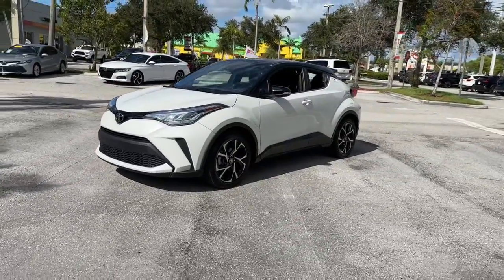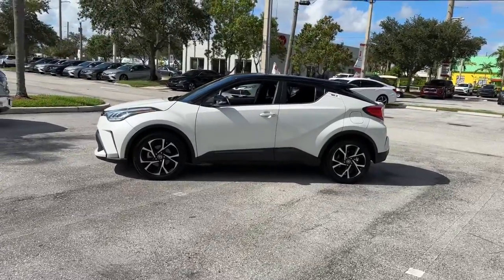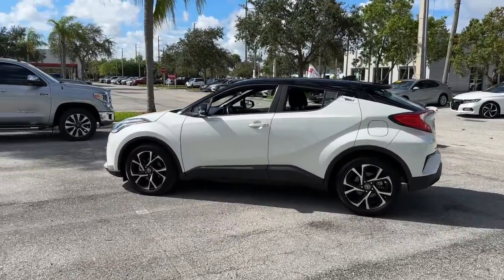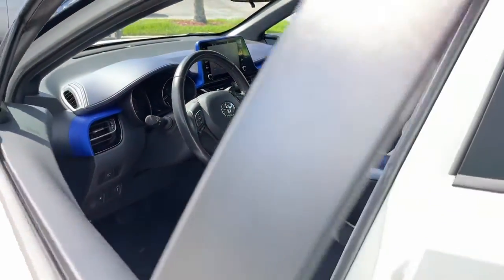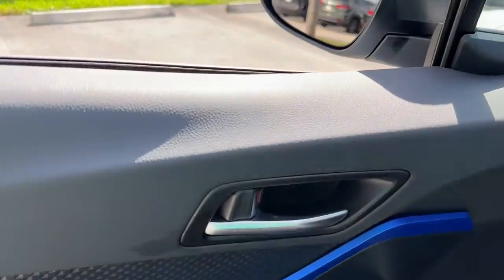Here's a bold, sporty Toyota C-HR that's got all the elements you need to express your unique sense of style. From its punchy looks to its driver-focused interior to its lively performance and smart safety tech, this small crossover blends elegance and efficiency to create excellent value. These are just some of the great options this vehicle comes with.